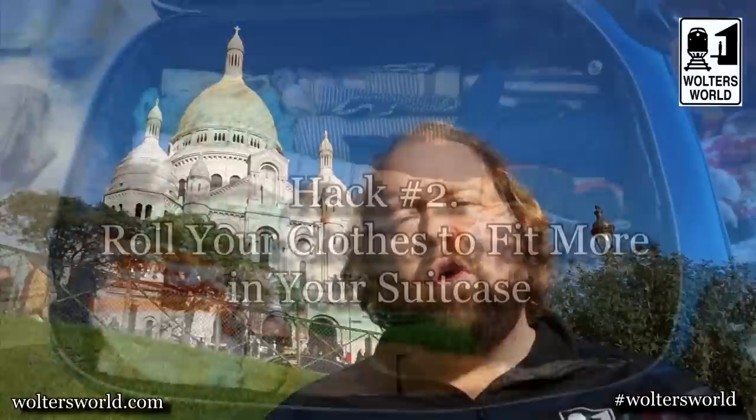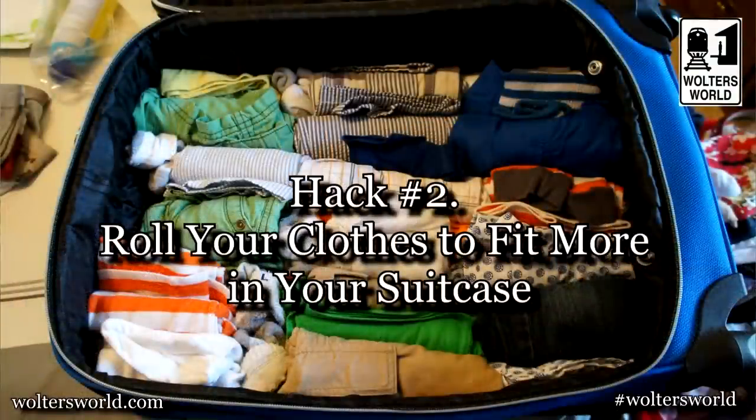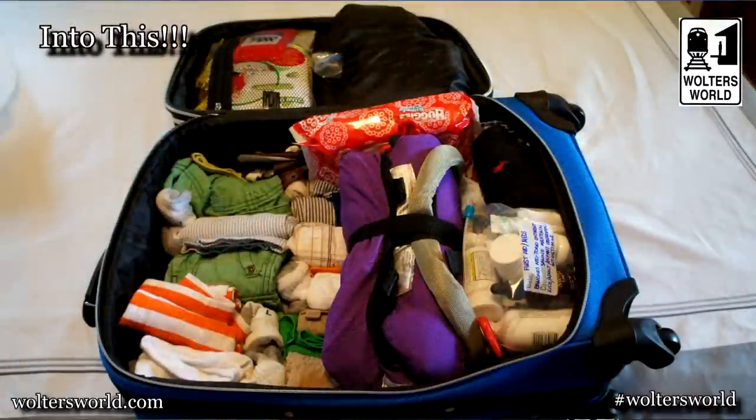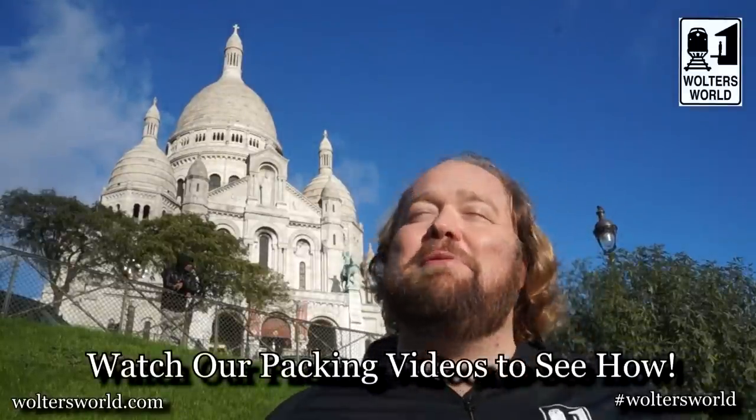The second hack is about your clothes. If you want to pack more stuff, instead of folding your clothes, roll them up. Jocelyn swears by this, and it does work — rolling clothes gives you much more space to buy more things later. A bonus hack: bring some Downy wrinkle releaser, so when you roll it out you just spray it and the wrinkles are gone. It smells good too, so double bonus.